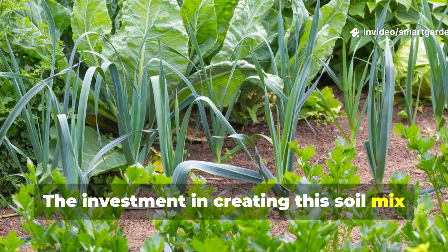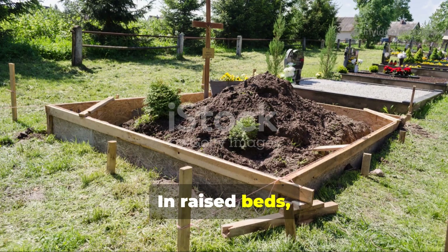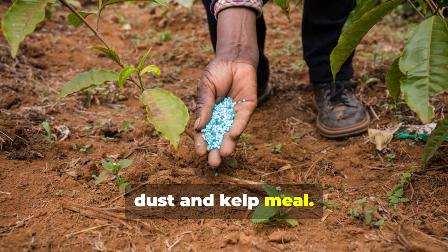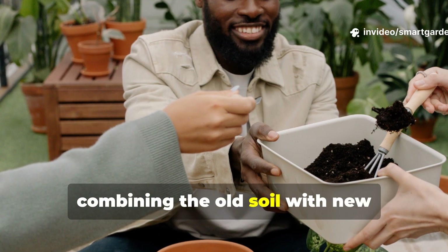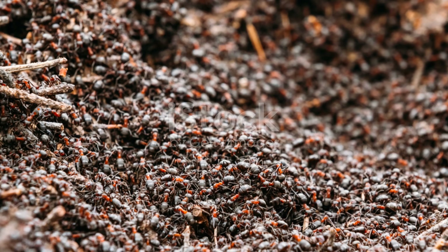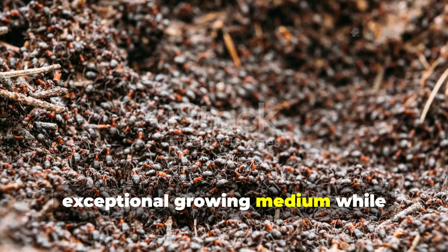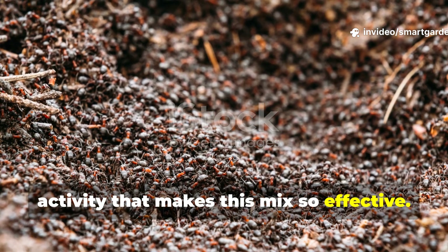The investment in creating this soil mix pays dividends throughout multiple growing seasons. In raised beds, I simply top-dress with fresh compost each spring and add a new sprinkle of rock dust and kelp meal. For containers, I refresh about one-third of the mix annually, combining the old soil with new components to maintain optimal nutrition and structure. This approach gives you years of exceptional growing medium while continuously improving the biological activity that makes this mix so effective.